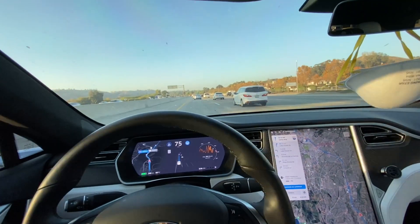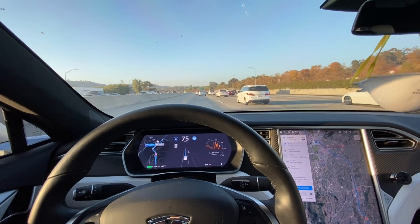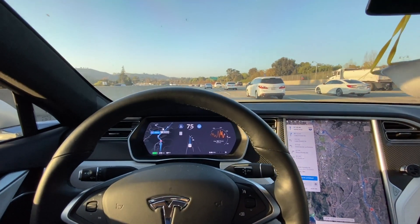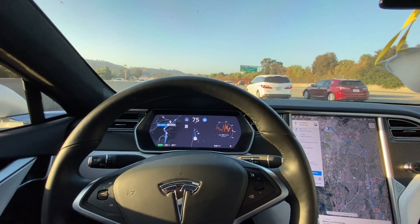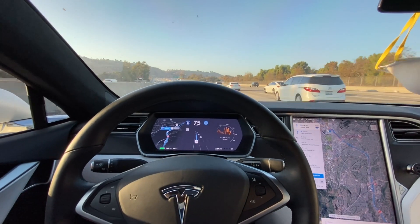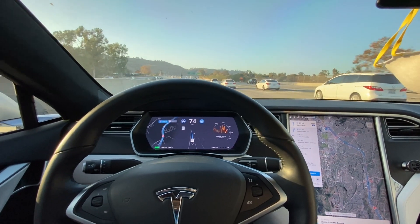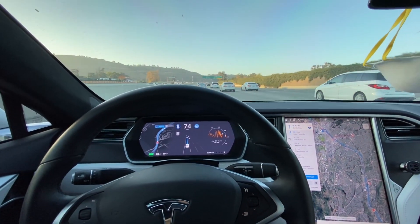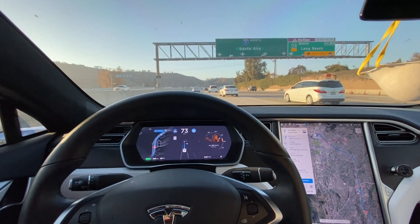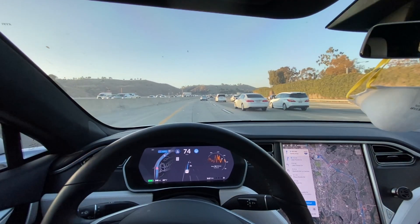Hey YouTube, Wheelie Man here. We are today rocking software 2020.44.15 in the Tesla Model S with the full self-driving package. This is not the full self-driving beta software — this is the most recent version of non-beta FSD available. We are heading to the store to drop something off; my Jeep is getting a couple of upgrades, and I wanted to show how the newest autopilot is working.